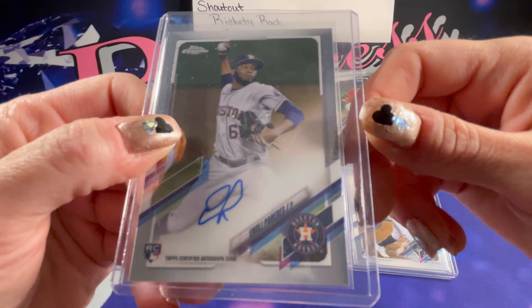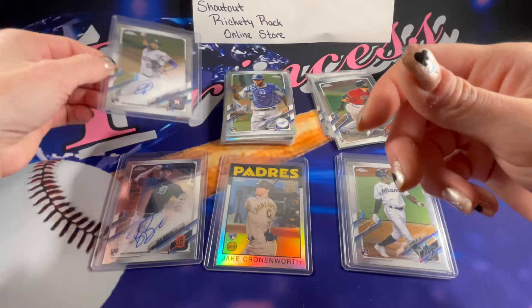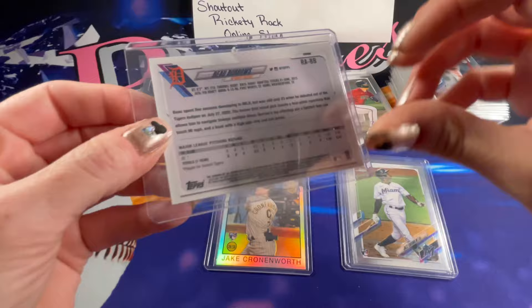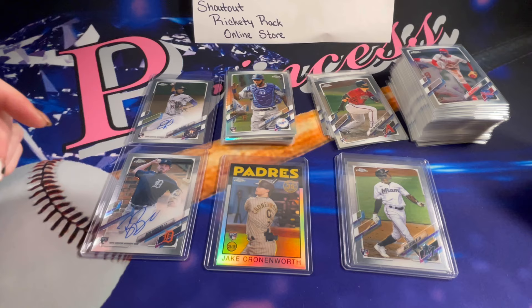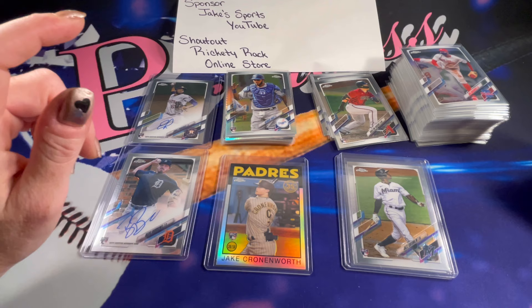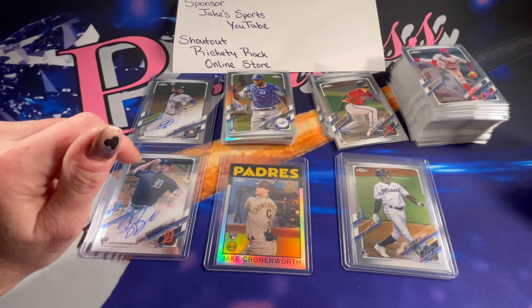For autographs — the first one was Enoli Paredes, so that is the back. And the Bo Burroughs. It's really cool seeing some of the autographs — some of them look really cool, some of them are really short, but it's definitely cool seeing how some of these players sign. Thank you Jake so much for sponsoring the video. Guys, go make sure to check out his channel, subscribe while you're there, and check out his Facebook page if you're interested. I hope you all enjoyed, thank you so much for stopping in to watch, and I hope you all have a very wonderful evening.